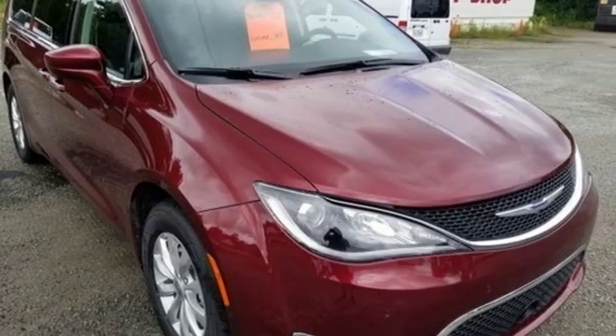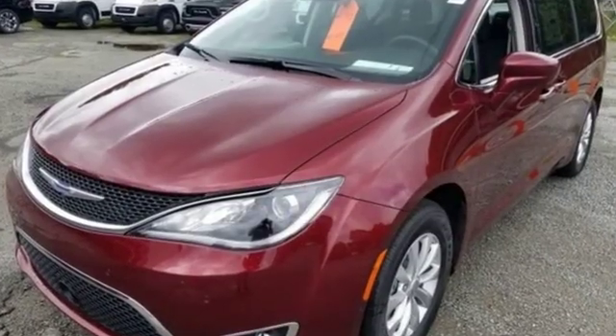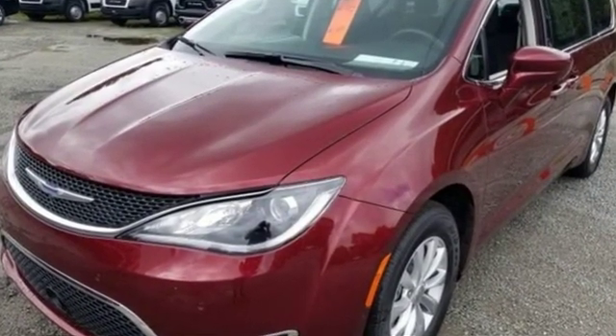Chrysler — where top flight engineering meets affordable luxury. Driving is believing. Test drive it today.